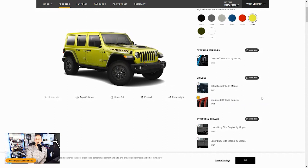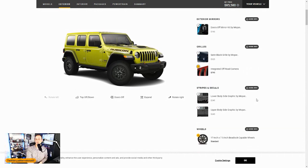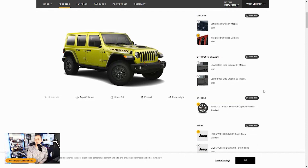There's an integrated off-road camera for $795 — I will definitely add that. When you're off-roading and you don't have a spotter with you, you want to see what's out in front of you. Jeep's cameras for the in-truck monitors are super high-def — I really do like their cameras and monitors in this thing. Next up there are some body graphics, which I have zero interest in.